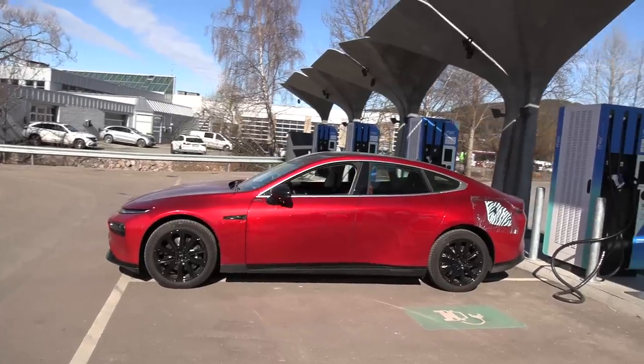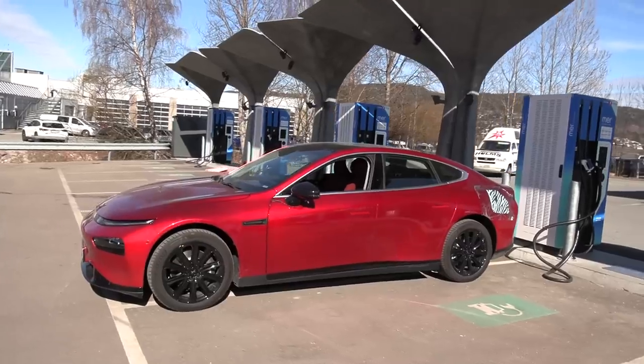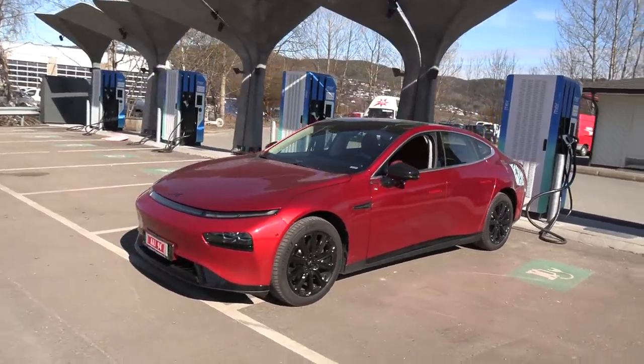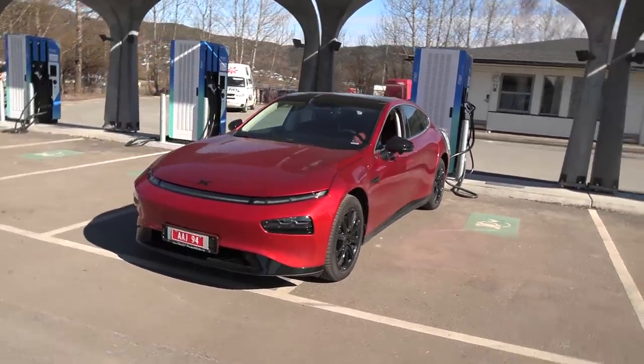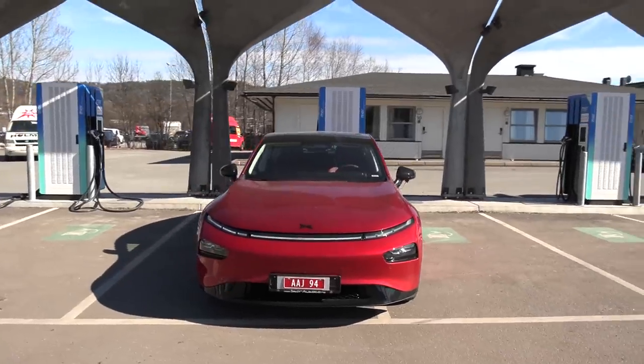This is a pretty nice car — I've driven it. It has a nice ride, also fairly quiet. So if you want something different but pretty cool, then the P7 is for you. I can't wait to test it.